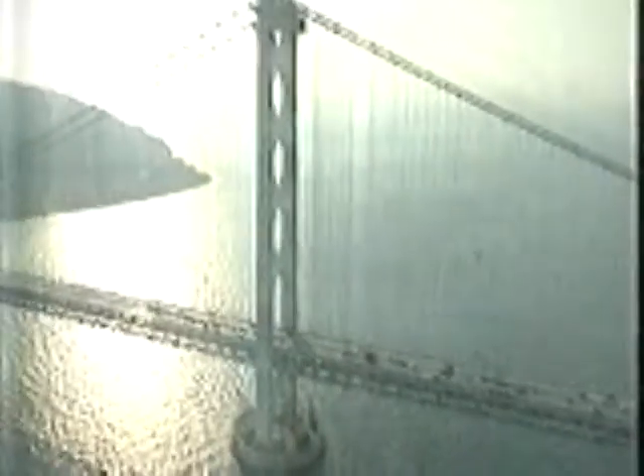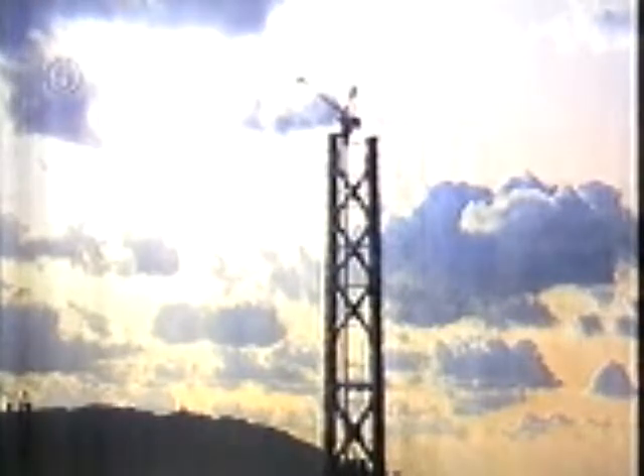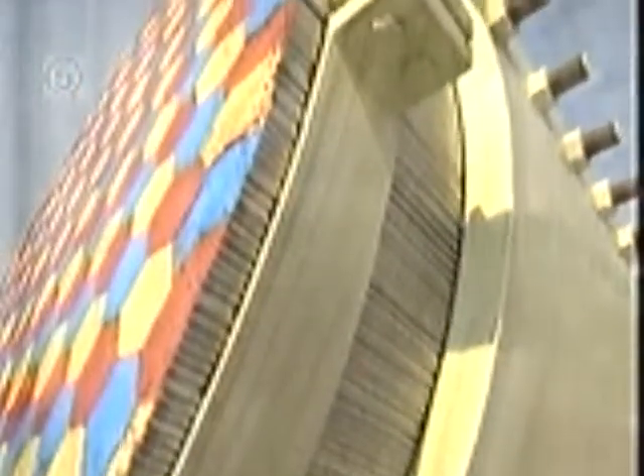Now they were ready to erect the towers onto the foundations. Gigantic floating cranes and helicopters lifted parts and put them into place. The towers would serve as the super-high saddles upon which the main cables would rest. The cables are massive in themselves — this cable's total length is 4 kilometres. The continuous cable diameter is 1.1 metres.